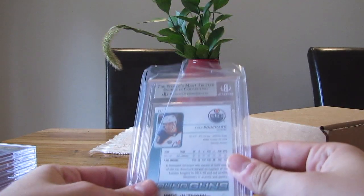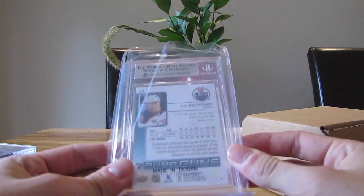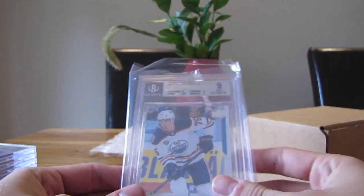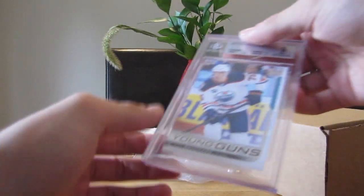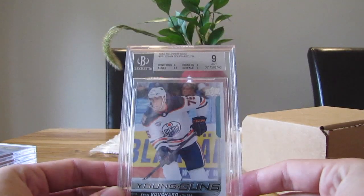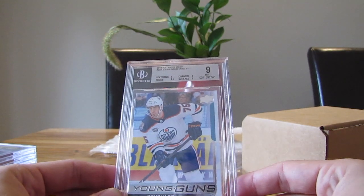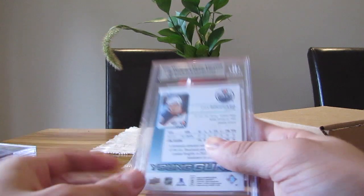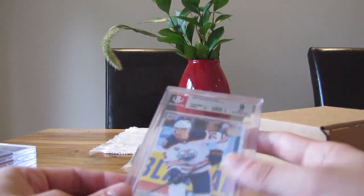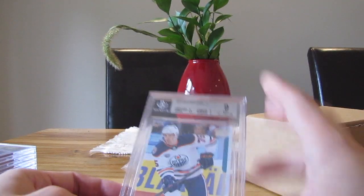This is an Evan Bouchard — not an Ethan Bear, I mixed up — and we have a 9. Oh boy, it's a festival of nines. I didn't do a great job looking at them. Centering 9, corners 9, surface 9, edges 9.5. An Evan Bouchard 9 — it's a really cheap card at least, so it's not that big of a deal.